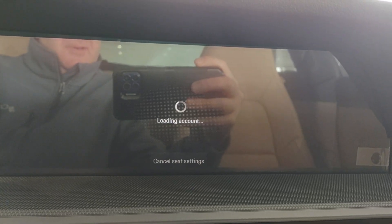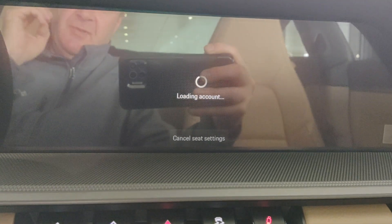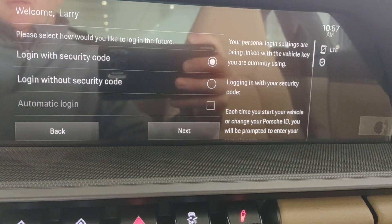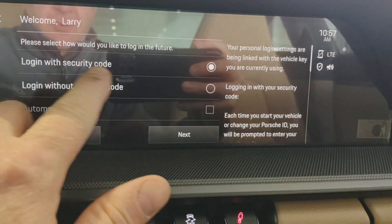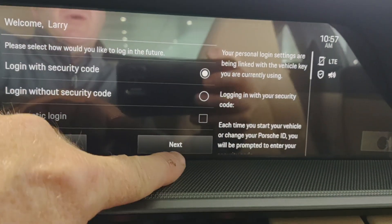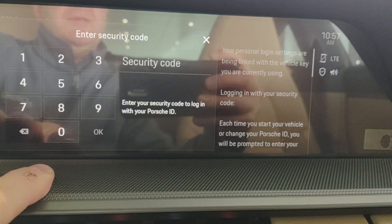A small correction was made and it appears the account is loading successfully. The password digits have to be exact. There's an option to log in without a security code or with a security code — let's try logging in without the security code.